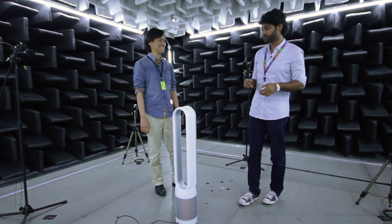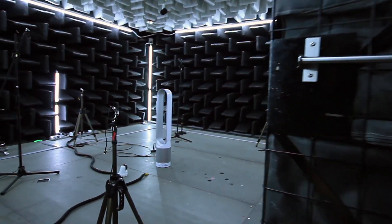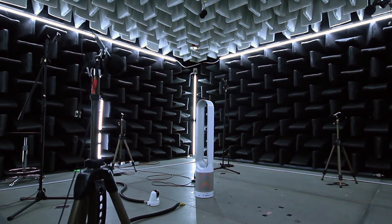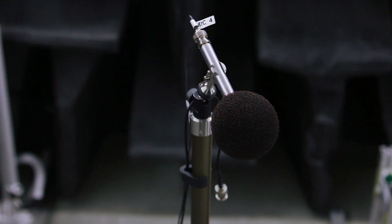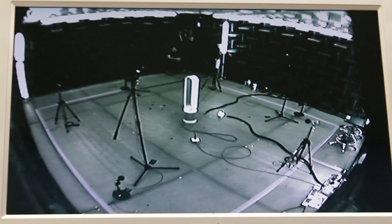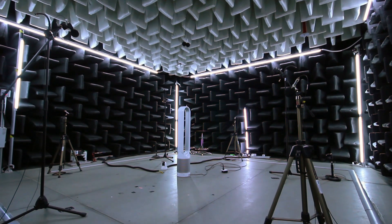So this is a semi-anechoic chamber. The chamber is designed to minimize the reflection of sound off the walls and other surfaces. You have all these foam wedges on the wall which ensure that sound reflection is minimized. We have 10 microphones here and these microphones form the surface of an imaginary sphere. This is what actually measures the acoustic performance of our products.